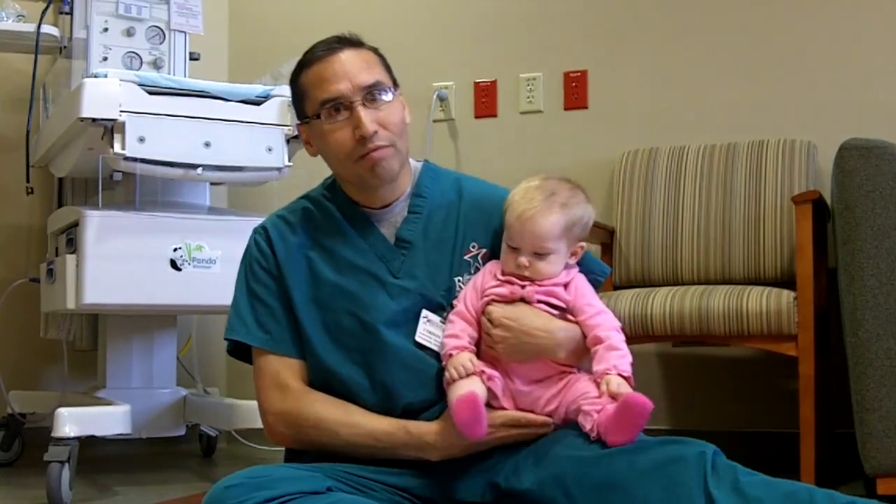Hi, I'm Corwin Souther, Pediatric Occupational Therapist at ERMAC, and today we're going to look at baby development from the age of about six months to eight months.